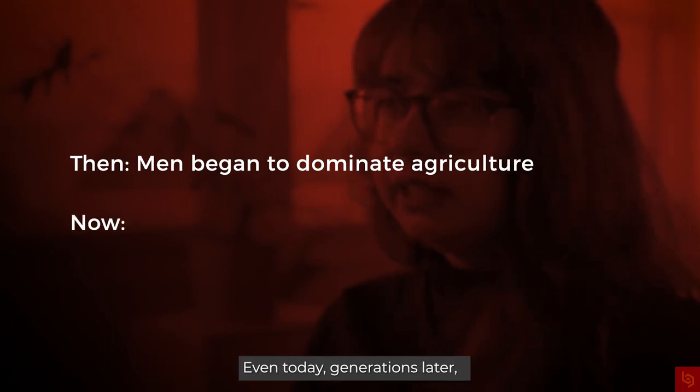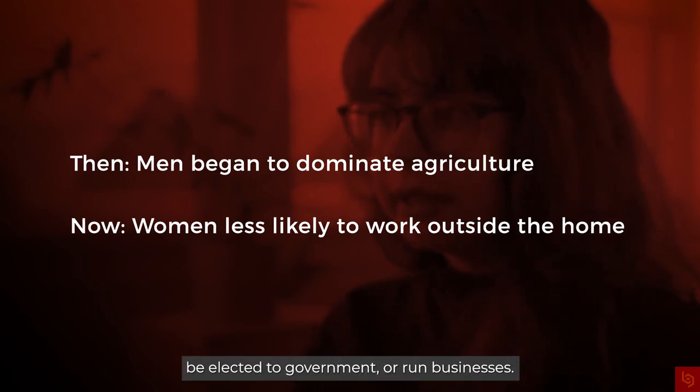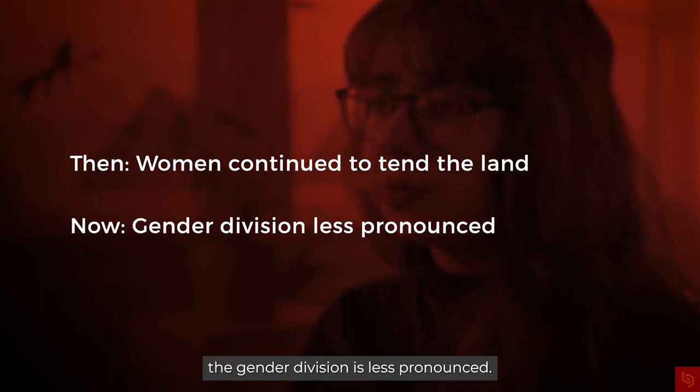In societies that turned to plows, women were sidelined from heavy agricultural work and kept housebound. Even today, generations later, women in those societies are less likely to work outside the home, be elected to government, or run businesses. Perhaps unsurprisingly, in societies that continue to use hoes for tilling, the gender division is less pronounced.